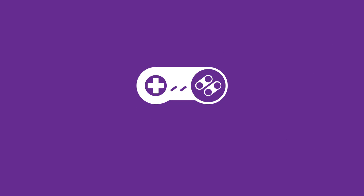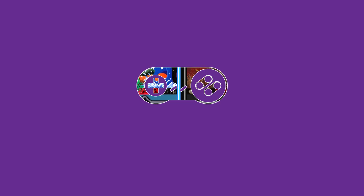The Super NES lives again, briefly, on Super NES Works, Episode 722.